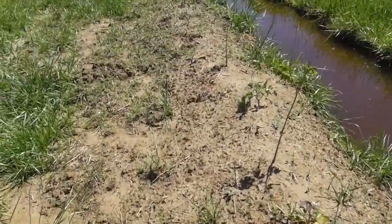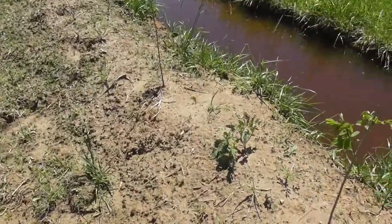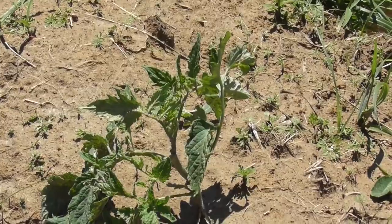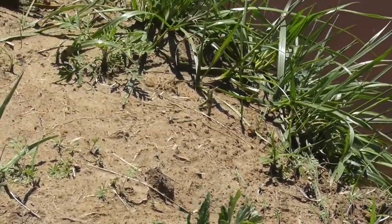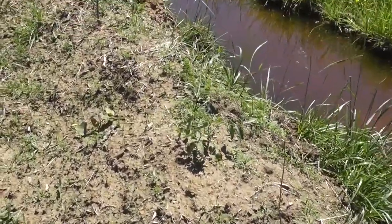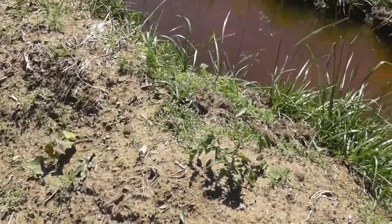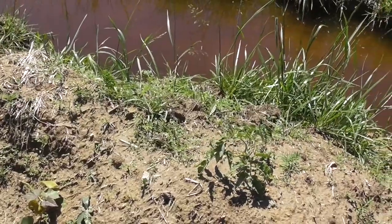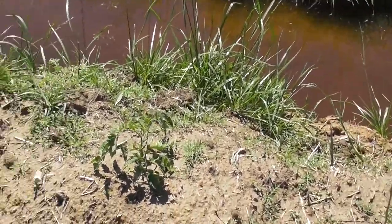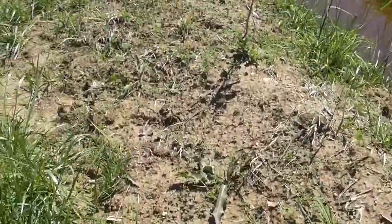I've got some tomatoes we put out here that we just had too many and didn't know what to do with, so we stuck these out here. They're not killing it, but they're not dead. So, there's another wait and see.